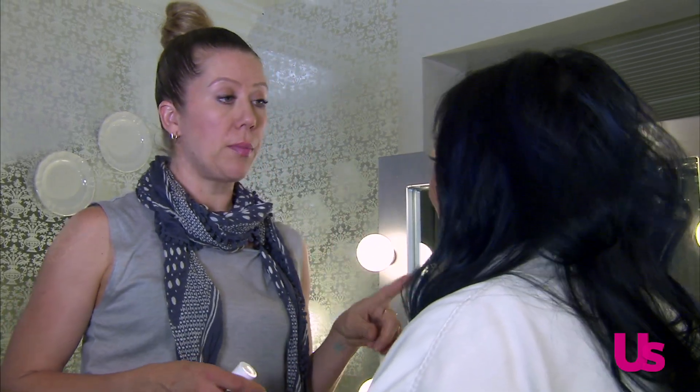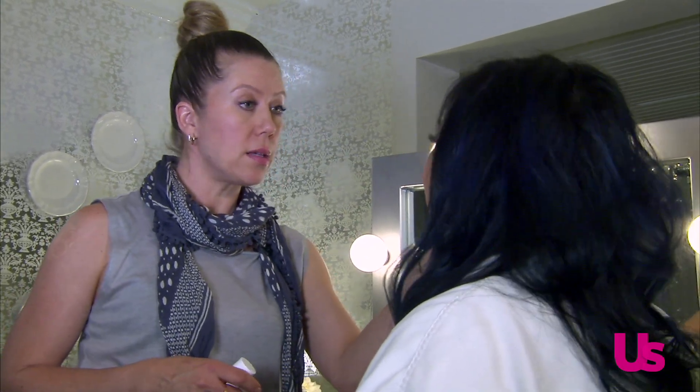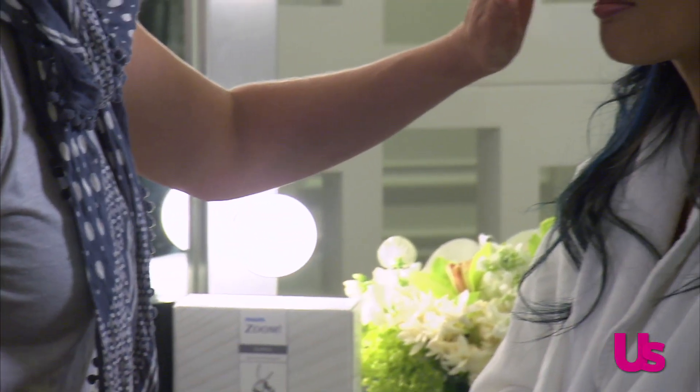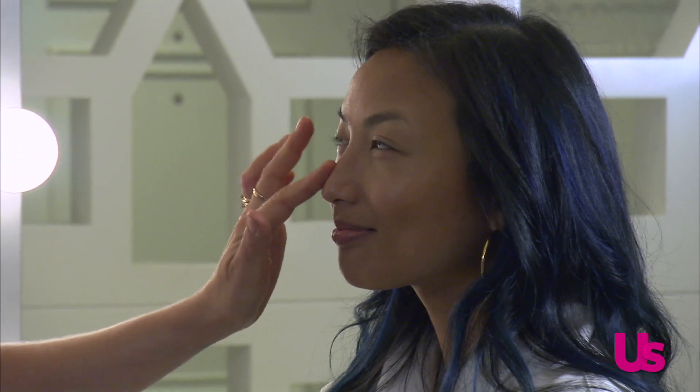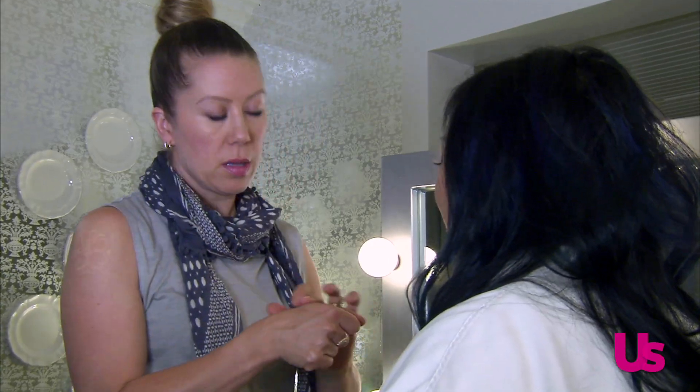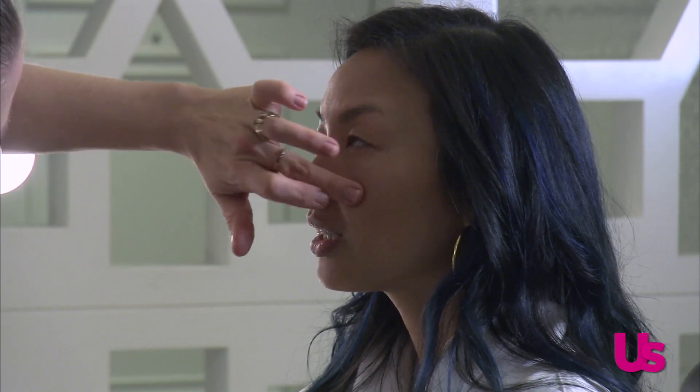Now for contour. When you are doing contour, you want to make sure you also do highlights. Wherever there's shadow, there needs to be light. I like to do a little bit down the ridge of the nose and along the tops of the cheekbones. Then you want to make sure it's blended so you don't have a crazy stripe.